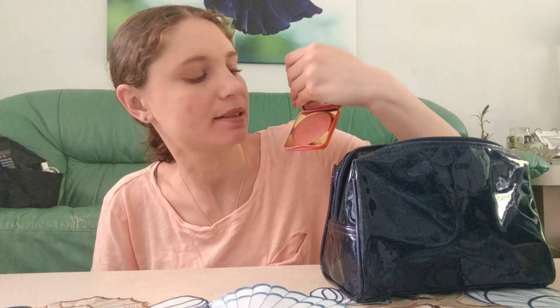For blush I only picked one this month — the Too Faced Papa Don't Peach blush. I feel like it's a nice summer color and I like it a lot. I like that I just grabbed one item so I'm not sitting here for ten minutes trying to figure out which one to use. I limited myself to one choice this month and I'm happy with it.